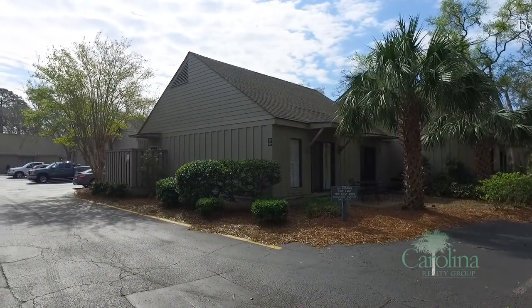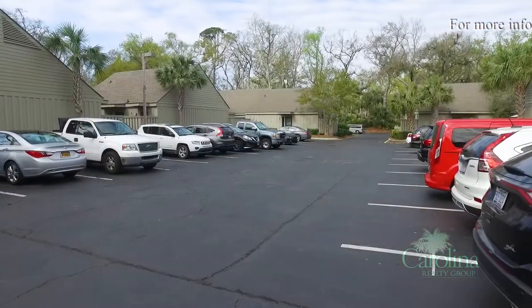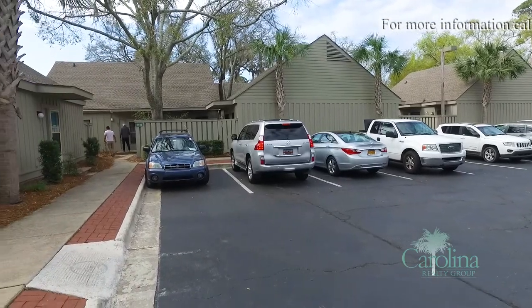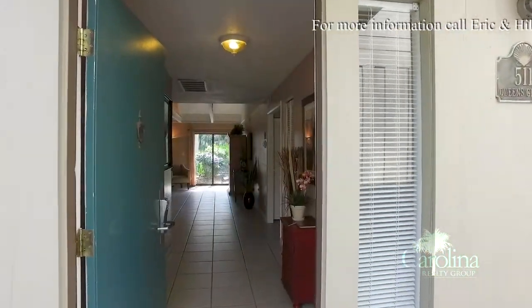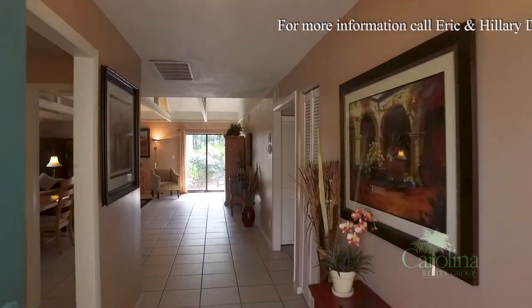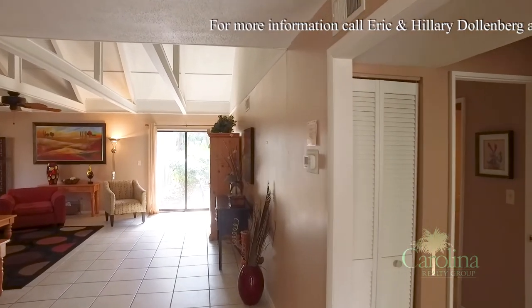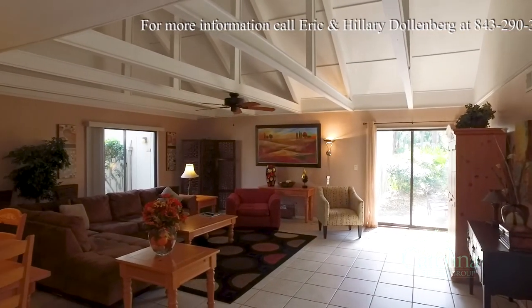There's a beautiful and spacious two-bedroom, two-bath condominium for sale in Palmetto Dunes on Hilton Head Island, South Carolina. Renovated in 2010 and available fully furnished, this little gem is a dream getaway — the perfect turnkey rental or long-term residence for yourself.